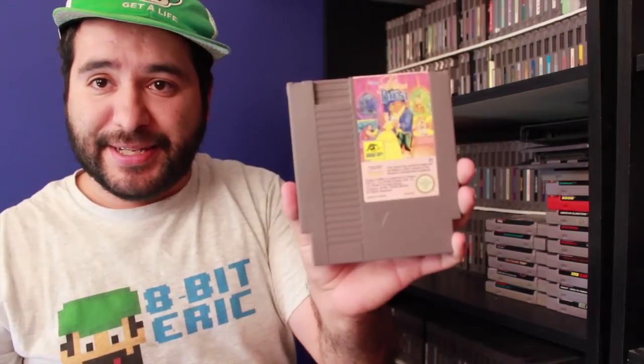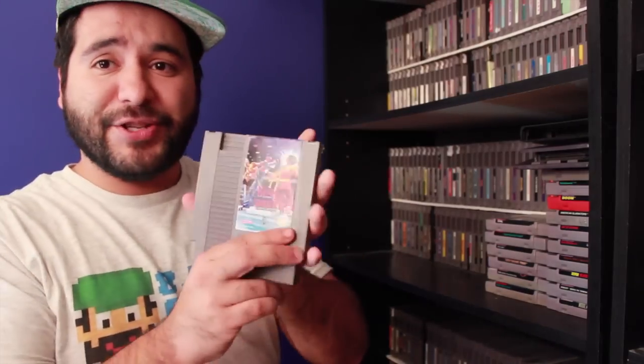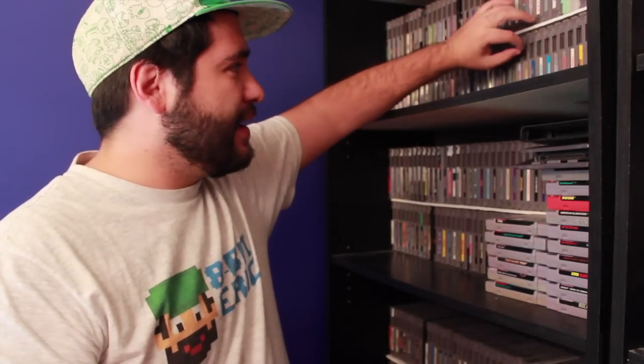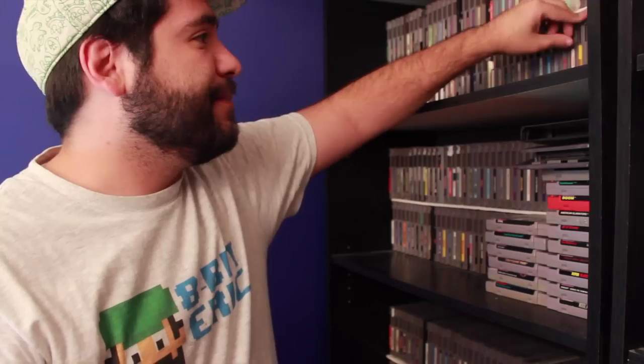Beauty and the Beast — donated to me by Thanos, one of my Patreons. Best of the Best Championship Karate — pretty fantastic game. Bible Adventures. Boy and His Blob, a classic. Bucky O'Hare — if you haven't seen my review on Final Bosses, check it out, fantastic game. Bump and Jump, Burger Time, California Games — classic to play with friends.